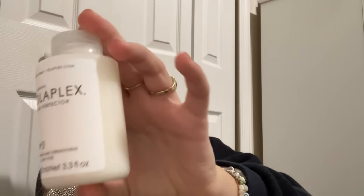I got the Olaplex No. 3 Hair Perfector. My friend Sailor said this is really good. And yes, I still hang out with her — we're both very busy, so maybe once every few months.